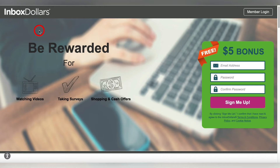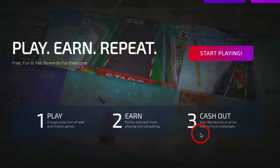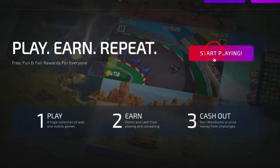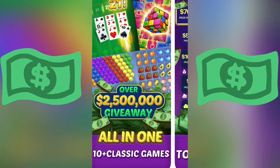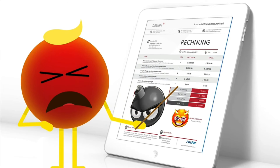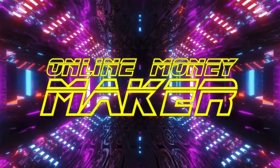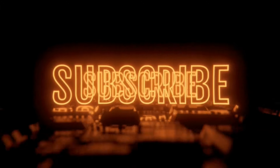You guys gotta like this video for me so I get something out of this. Now you have not two but three different ways to play games on your phone and make real money — real PayPal money, real cash. Millions of people around the world are making money this way. If you liked this video, please give it a like, subscribe to the channel — thanks for watching, guys. Have a great day. This is Online Money Maker.